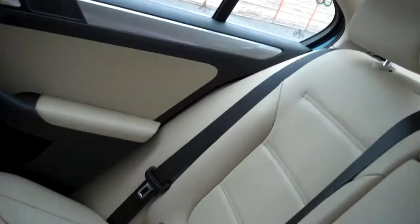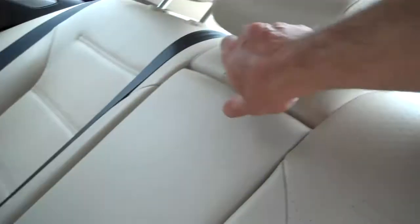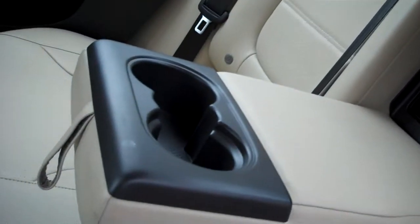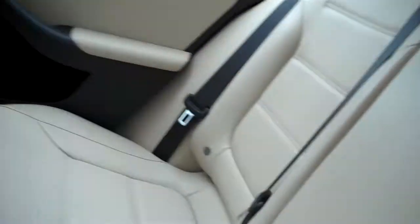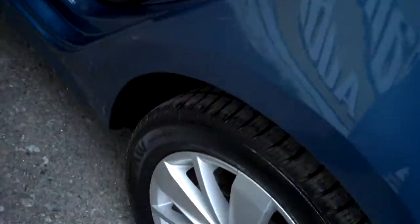Room for three across in the rear, plenty of leg room. Power outlet, fold down the center armrest, cup holders, and a pass-through to the trunk for things like skis and whatnot. Even adjustable lumbar support in the driver's seat.